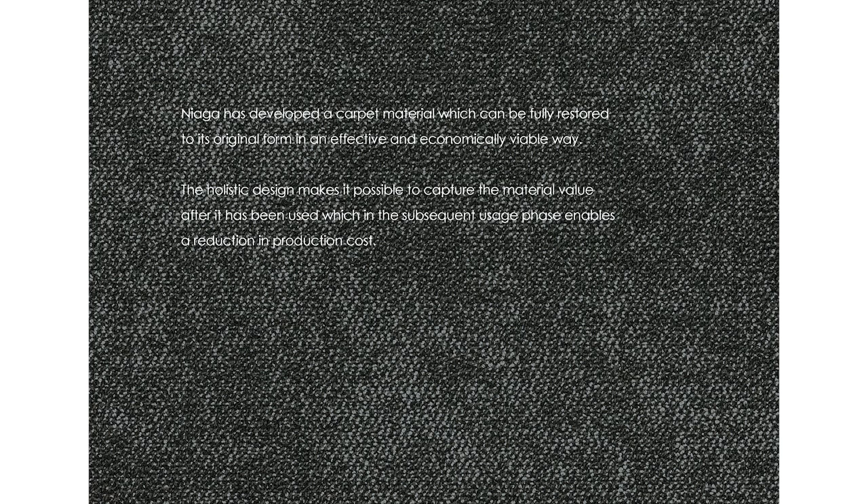Carpet is one of the world's biggest contributors to landfill. Nyaga are a group of redesigners who are material scientists and develop products that are fully recyclable and non-toxic. They believe that all materials used in new products should be recyclable. The Nyaga carpet has been designed from scratch using non-toxic materials that can be easily separated and turned back into new carpet. They offer this technology to carpet manufacturers globally and work with retailers to stimulate the return flow of carpet, which is an essential element of the recycling process.